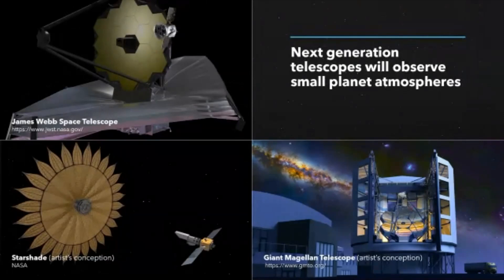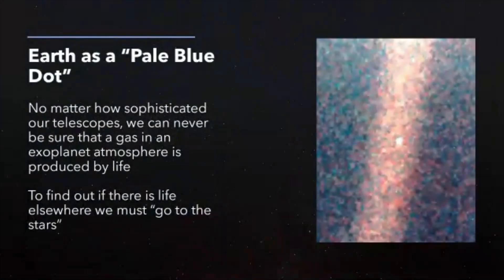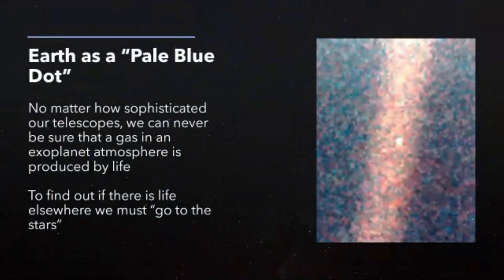No matter what kind of telescopes we're planning on building, our Earth will never be more than a pale blue dot. Let me show you this real picture of our Earth — taken from the Voyager 1 spacecraft when it was 4 billion miles away. Our Voyager spacecraft launched in the late 1970s. They traveled by all of our giant planets to study them as they flew by, and they're still going — now something like 15 billion miles away. Our Earth looks like a pale blue dot as seen from afar. That red band is actually light scattered in the camera optics.